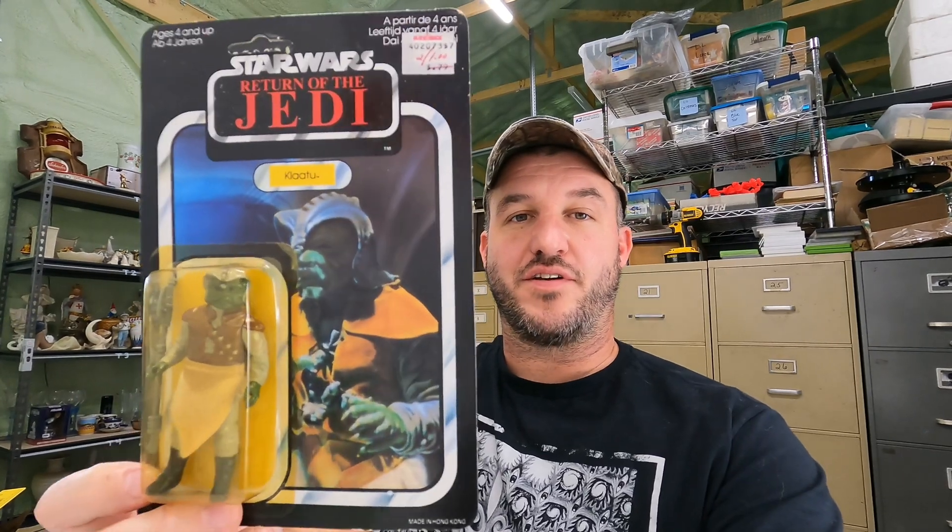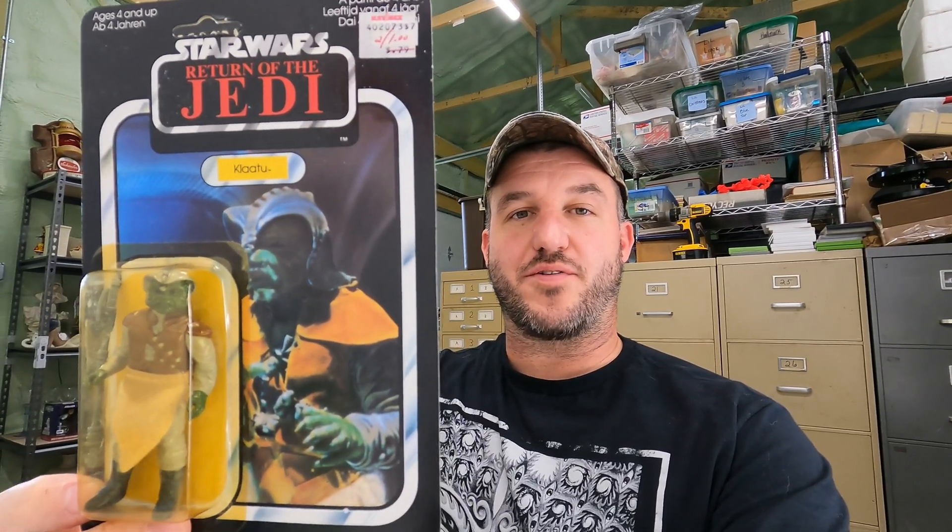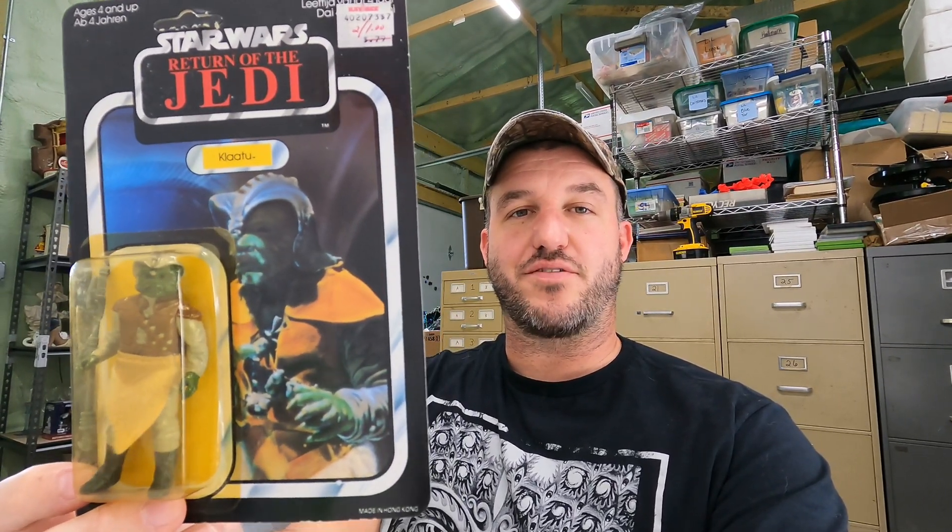We got a subscriber giveaway going on. We reached 1,000 subscribers with a lot of help from Grams and Pops Vintage over there on YouTube — here's their page. If you're not a subscriber to them, go over there and subscribe. We were going to do a 1,000 subscriber giveaway when we had 870. They mentioned us in a video and we shot up over 1,200 now. So we got to get on the ball and get this subscriber giveaway underway.